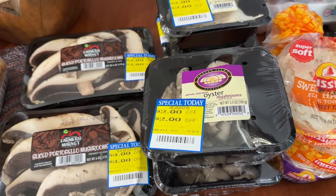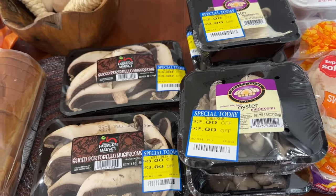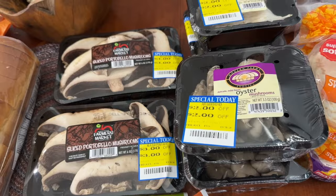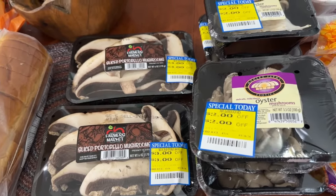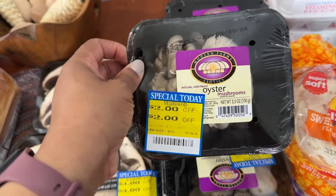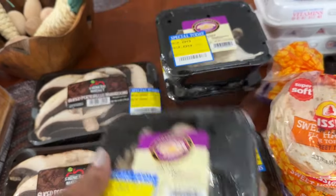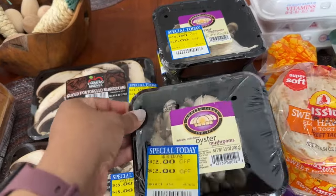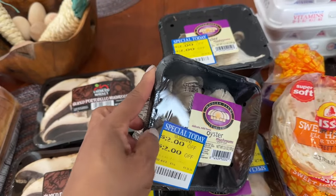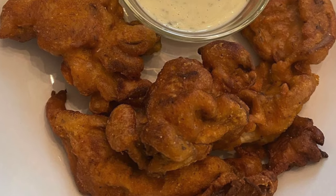This is probably my best buy — for those of you who don't like mushrooms, I'm sorry, but I absolutely love them and this was a phenomenal price. Oyster mushrooms are not cheap at all, so I couldn't resist. These four packs of oyster mushrooms were 99 cents each. I like to put a nice coating on them and deep fry them — so delicious.